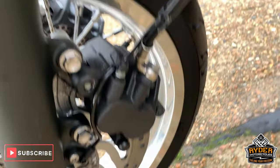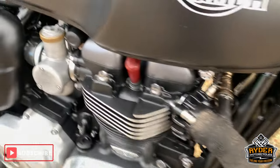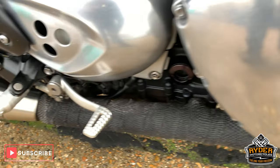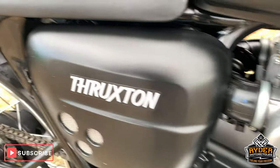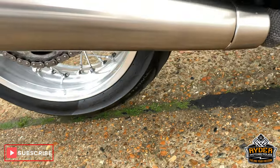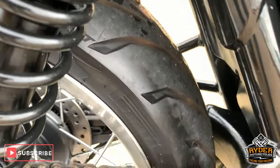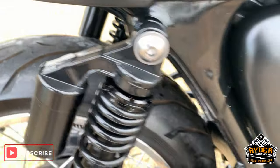Really nice around this side as well. Coming down the side, really nice engine casings etc. There's a wrap on the exhaust which is a normal thing. Really nice condition all the way along — no scuffs. Nice exhausts.